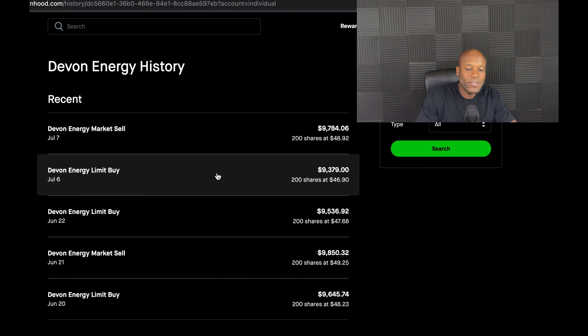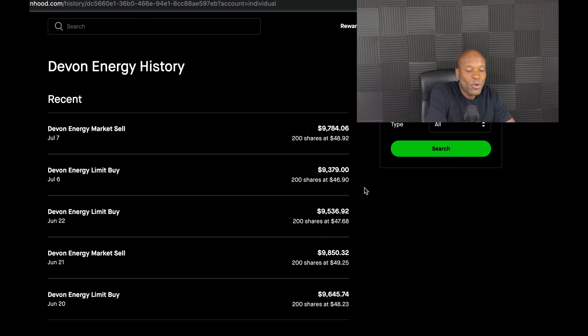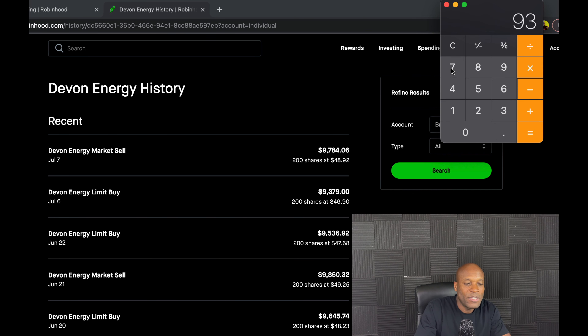I bought those 200 shares for $9,379. I then sold when the price was about $2 higher, at $48.92. Quick math: 200 shares times $2 is $400. More specifically, $9,084.06 minus $9,379 — which is what I borrowed from Robinhood — gives a gross profit of $405.06. But since I used margin investing, I have to pay 7.75% interest on the borrowed $9,379.